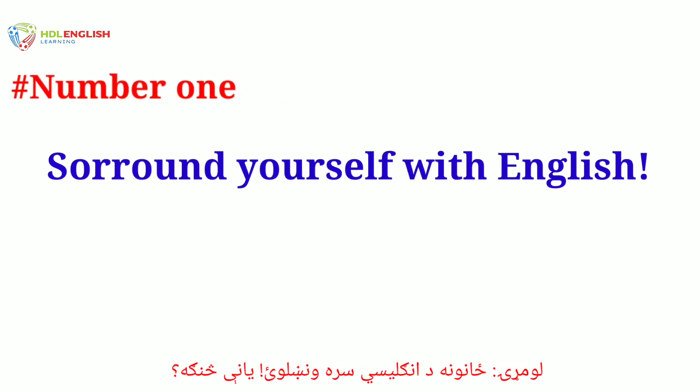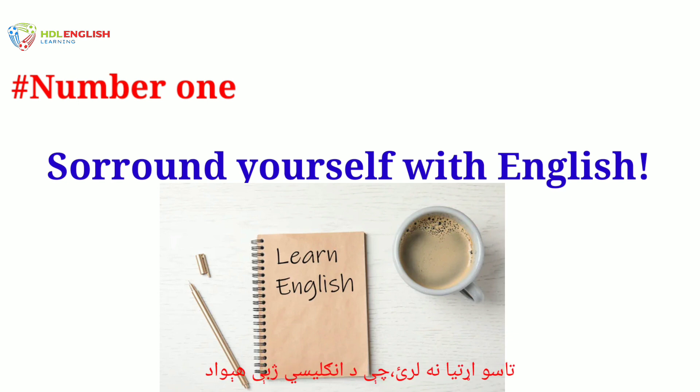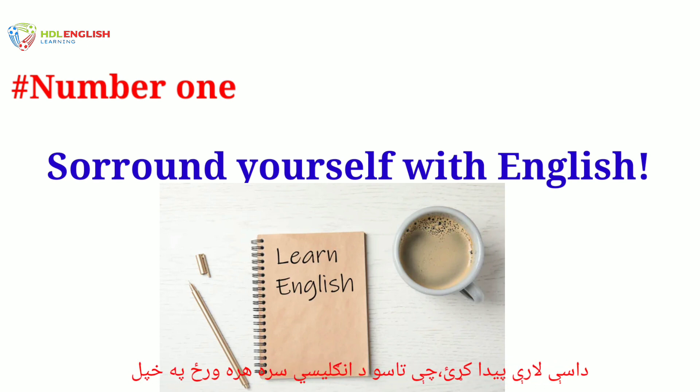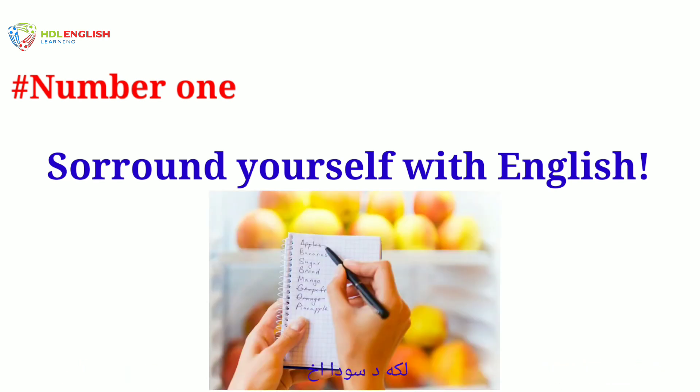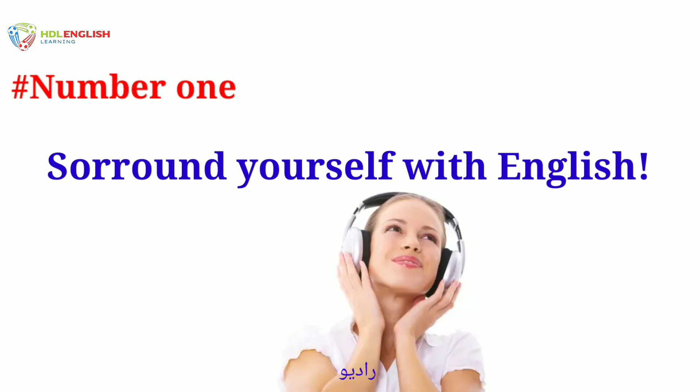Number one: surround yourself with English. What does that mean? You don't need to be in an English speaking country to surround yourself with English. Find ways to make English part of your everyday life at home, like writing your shopping list or reading the newspaper.